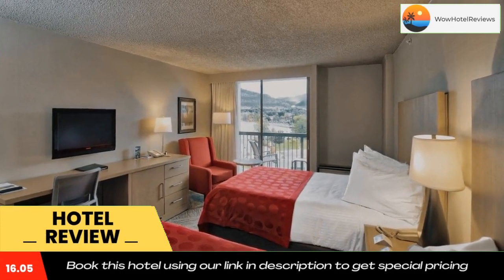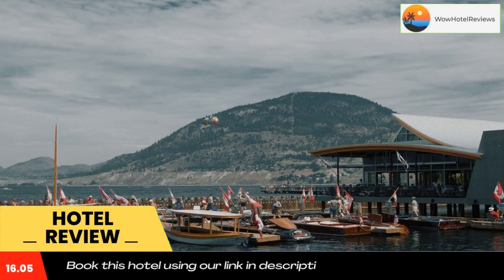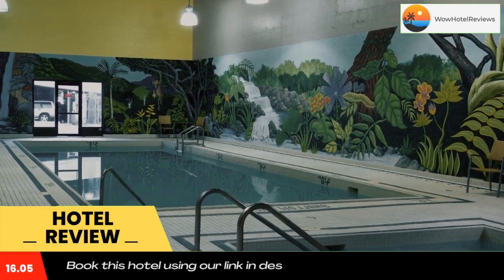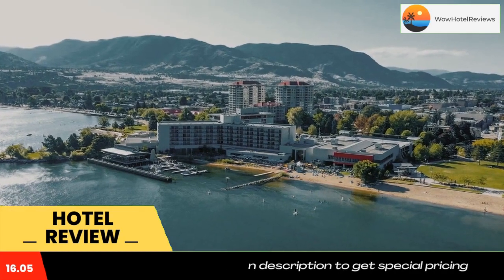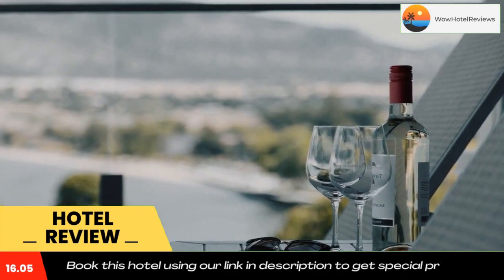Featuring an indoor pool and hot tub, this Penticton hotel is nestled on the southern shore of Okanagan Lake. The hotel offers on-site dining with 24-hour room service, a hair salon, gift shop, and bar. Each room at the resort offers a flat-screen TV, coffee machine, and refrigerator.